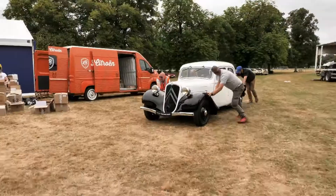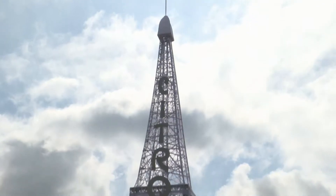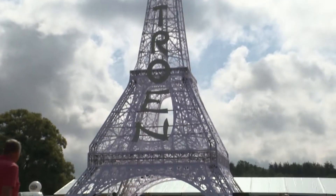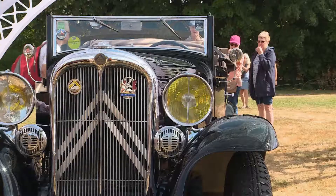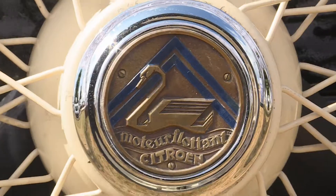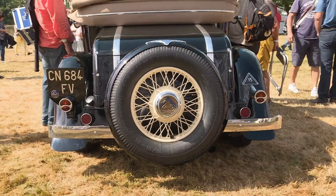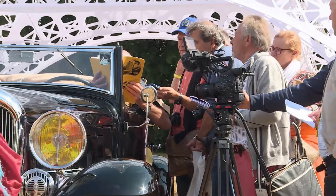All automotive historical eyes are on Paris. Citroën is 100 years old. The car maker with the double chevron is as French as the Eiffel Tower. A highlight of the centennial activities is the car meet of the century on the La Ferté Vidame test track, where over 5,000 Citroëns are here with their proud owners.